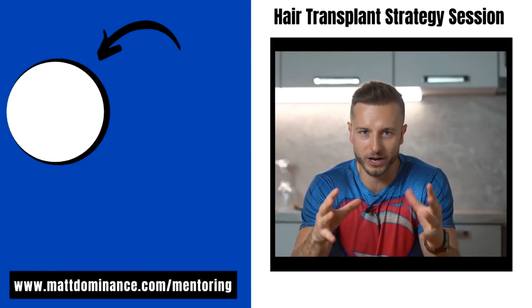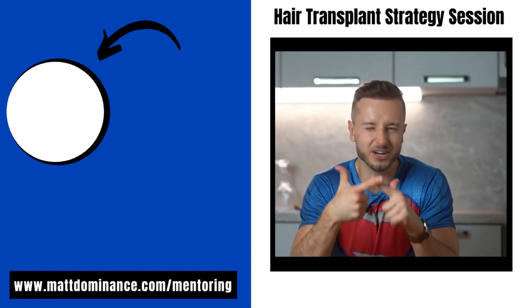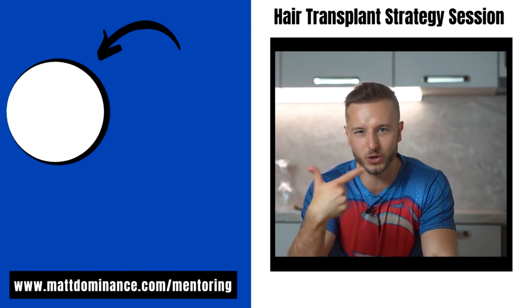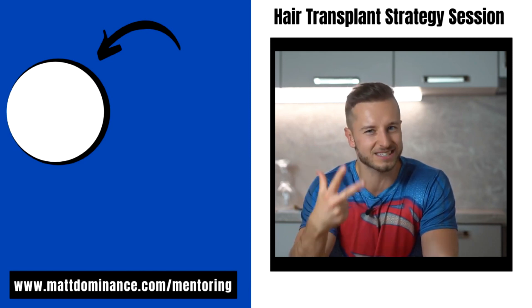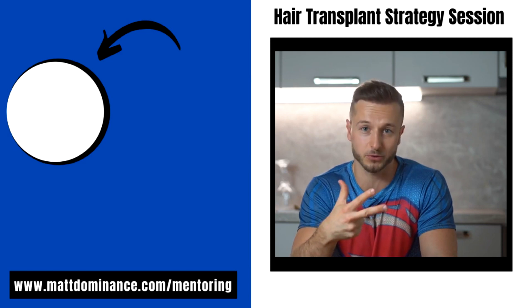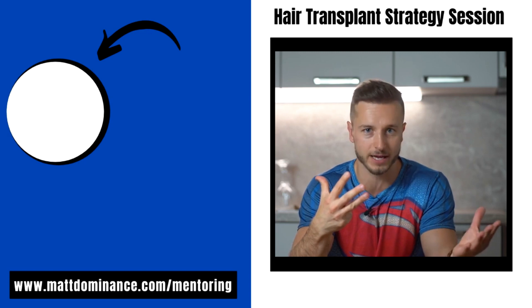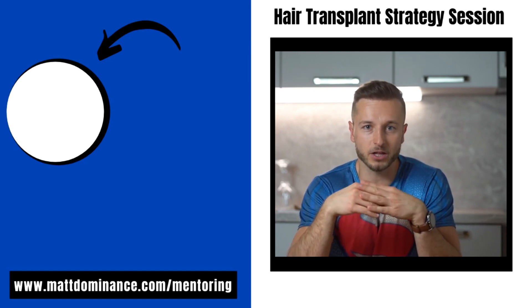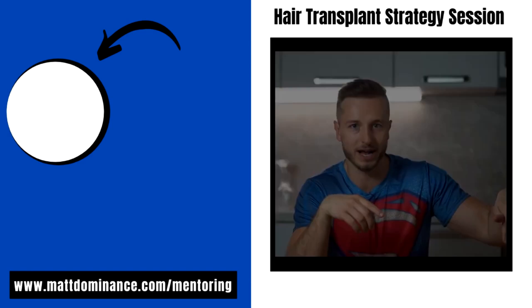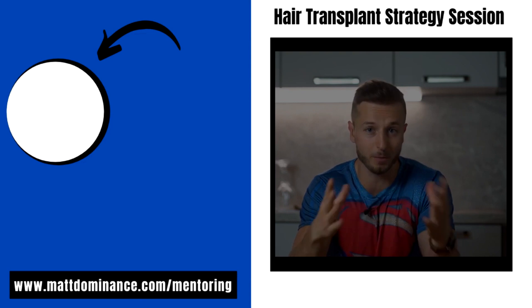Take care guys and we'll see you soon. If you want to avoid getting an unsuccessful hair transplant, find out about the real and subtle details you really need to pay attention to before you get a hair transplant. Do you want me to assist you during your hair transplant research and provide you with the best possible hair transplant clinic recommendations right away? Then make sure you apply for a one-on-one call with me by clicking the apply now button.